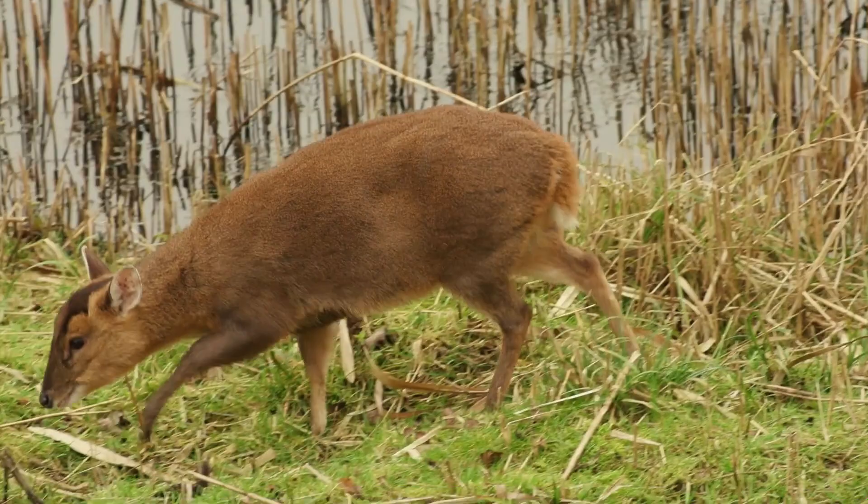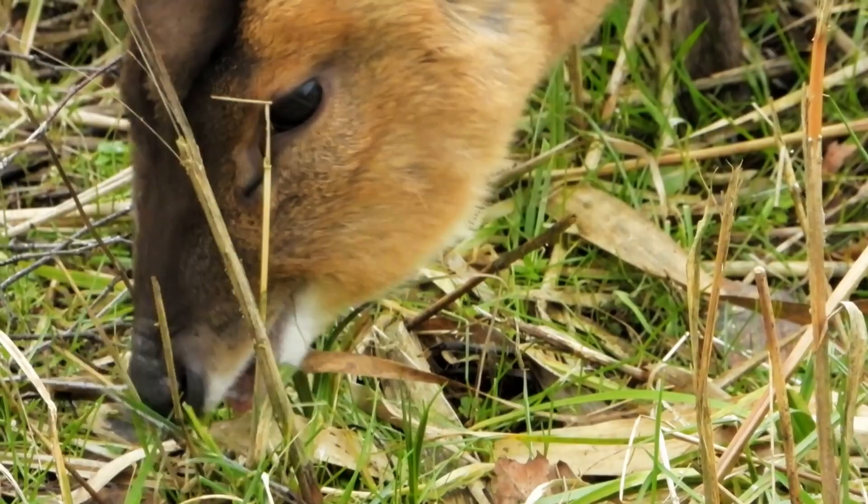As the water rail disappears into the reeds, we're once again joined by a female muntjac deer — quite possibly the same one we saw from the previous hide. But now we're going to leave the muntjac to its feeding and make our way back through the woodland.